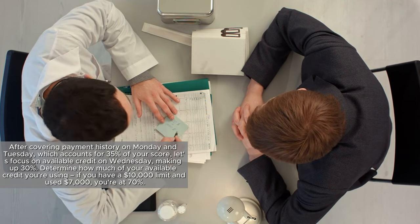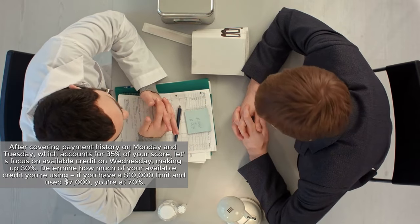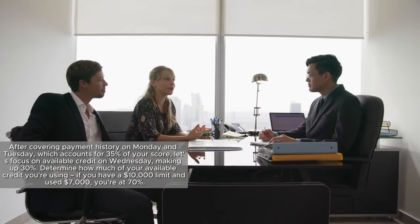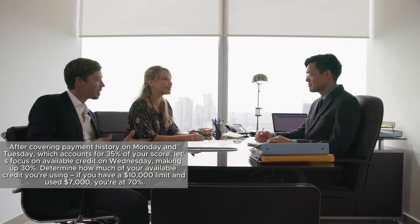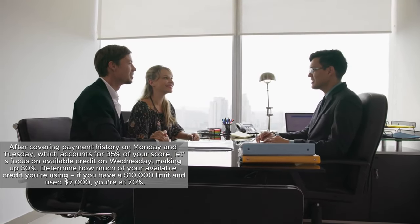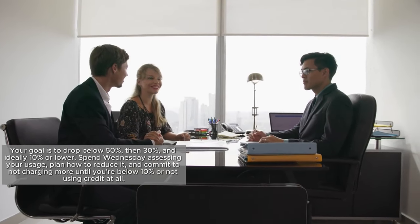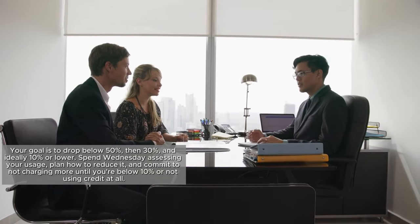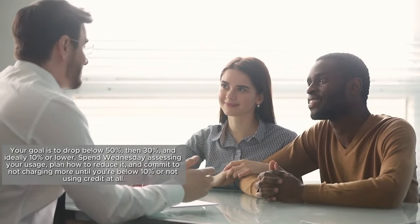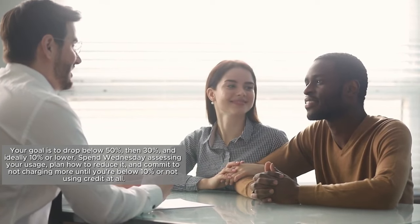After covering payment history on Monday and Tuesday, which accounts for 35% of your score, let's focus on available credit on Wednesday, making up 30%. Determine how much of your available credit you're using. If you have a $10,000 limit and used $7,000, you're at 70%. Your goal is to drop below 50%, then 30%, and ideally 10% or lower. Spend Wednesday assessing your usage, plan how to reduce it, and commit to not charging more until you are below 10% or not using credit at all.